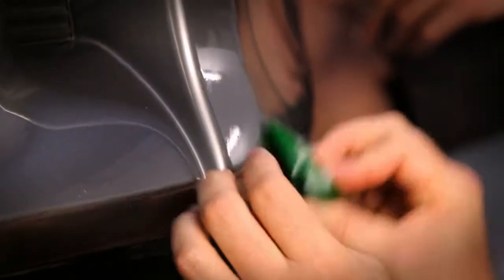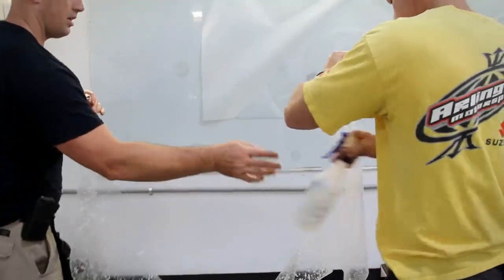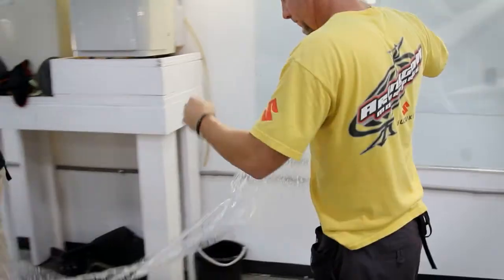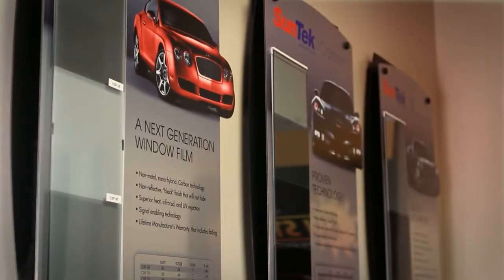It's very, very detail-oriented. I'm a certified installer by Expel, 3M, and SunTech. This product is not a do-it-yourselfer kit. If this stuff accidentally gets attached to itself, it will not come apart. Here at Sunstoppers, we carry all brands of paint protection. We carry Expel, VentureShield, SunTech, and 3M.